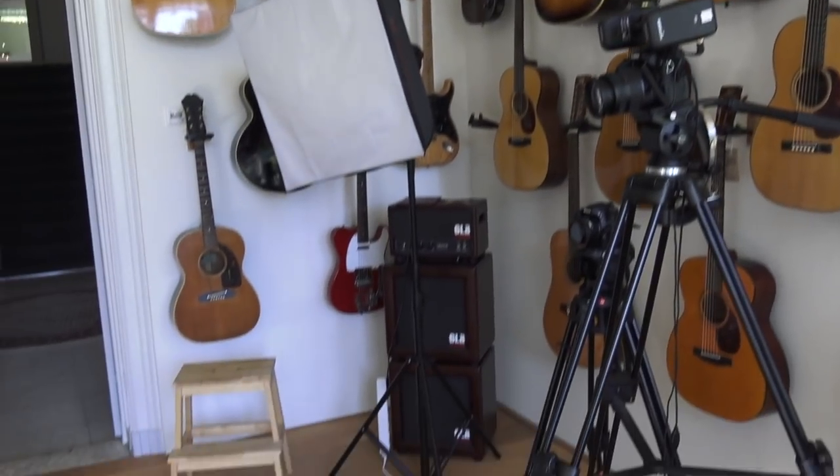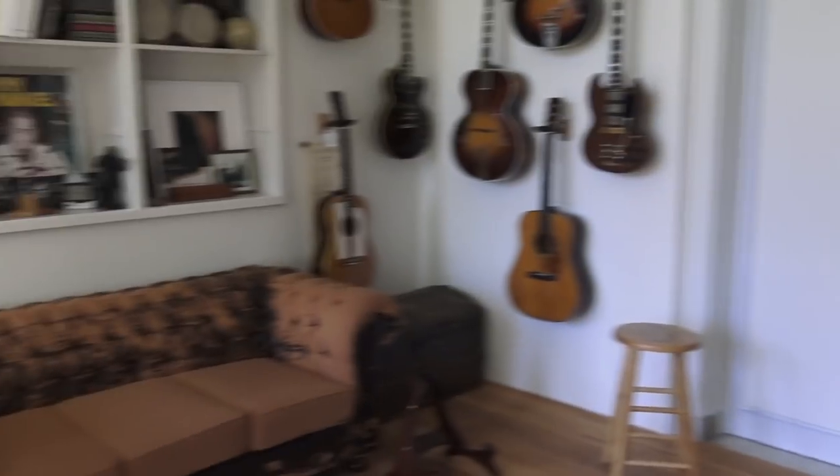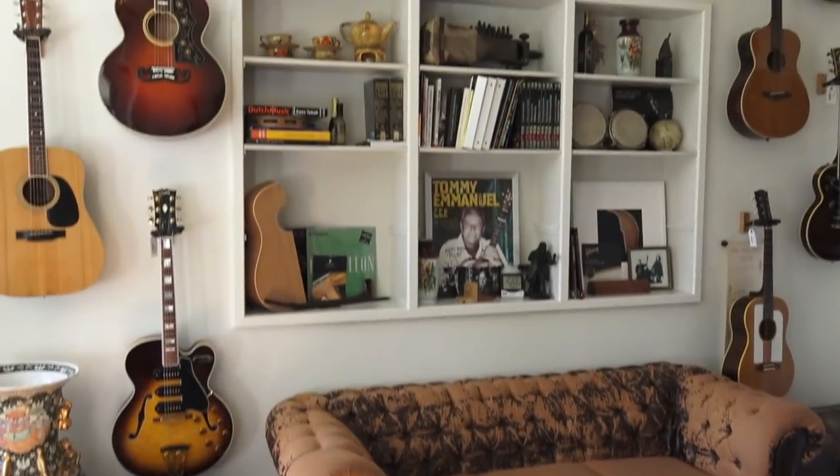Check this out — more guitars. This room serves as their little filming studio as well, and a really nice place to sit and make some videos for sure.